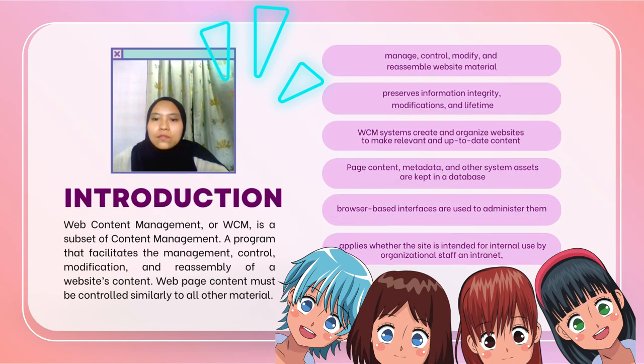CMS is a program that facilitates the maintenance, control, modification, and reassembly of a website's content. The majority of content is stored in a database and assembled using a flexible language, such as XML. The user interacts with the system interface via a standard web browser, and from there it is possible to edit web pages while retaining layout control.